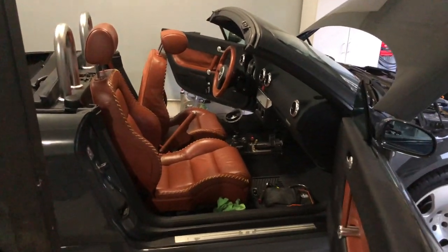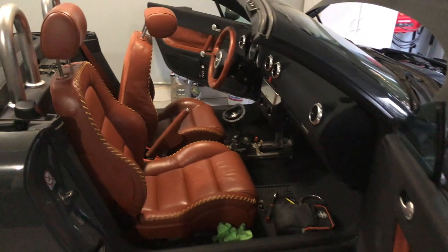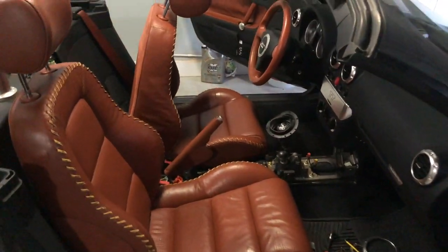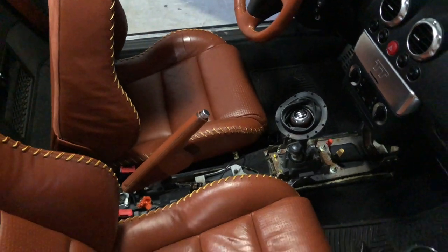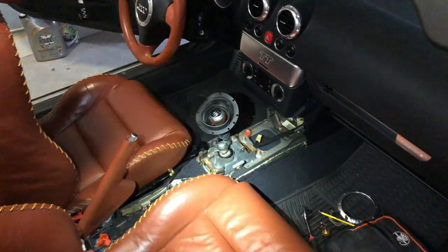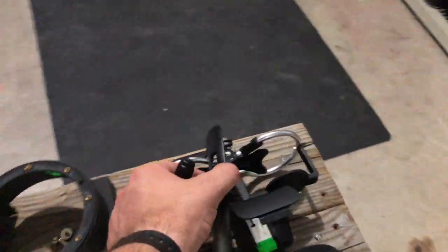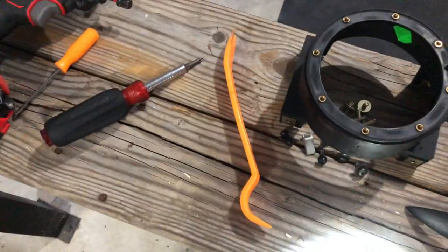Hey y'all. So I just got done removing the center console out of the Audi — you can see I have it placed right over there. There are a couple of tutorials online on how to do this, so I won't show the entire part, but I'll just give a brief overview. First, what you'll have to do is remove some of the trim around the shifter. Then there's a front trim piece — you'll have to go ahead and pop that out. I would use a trim removal tool, which you can see I have one right there.